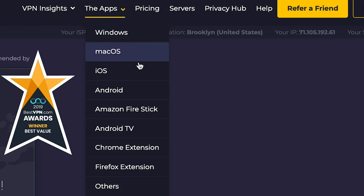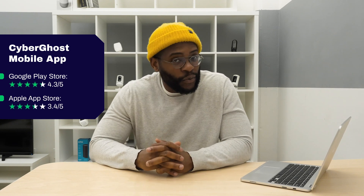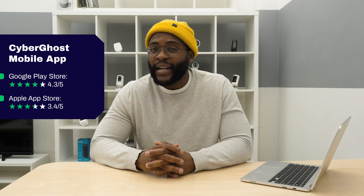The last thing we want to address is the CyberGhost application, available on Windows, Mac, Android, iOS, and Linux. Focusing on the mobile applications: on Android it gets a 4.3 out of 5-star rating in the Google Play Store, whereas on the Apple App Store it's not bad with a 3.4 out of 5-star rating.